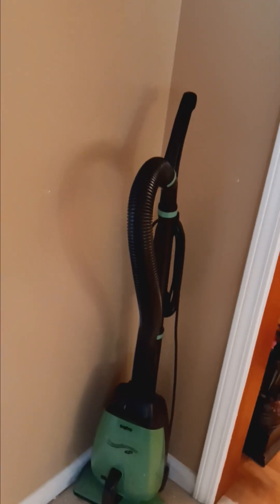This is the entryway when you first walk in. We've got some beautiful decor, a Shark vacuum cleaner, as well as a Sanyo vacuum cleaner. As we head immediately to the right, this is the primary bedroom suite.